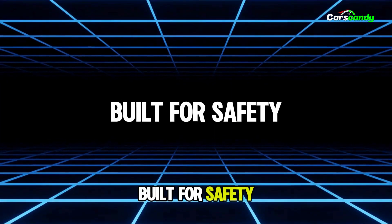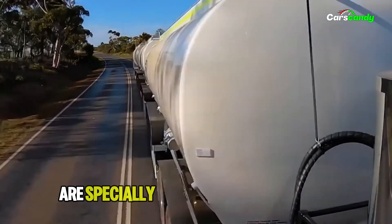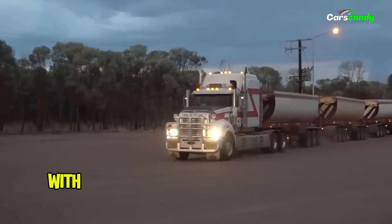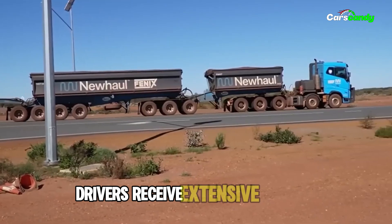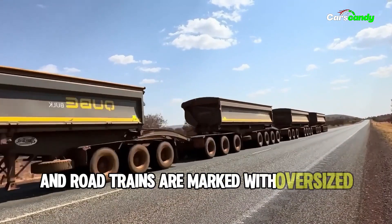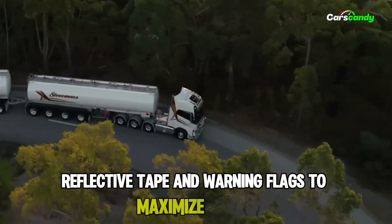Safety is a priority with these massive vehicles. Australian highways are specially designed for road trains, with long, straight roads and reinforced bridges. Drivers receive extensive training, and road trains are marked with oversized load signs, reflective tape, and warning flags to maximize safety.